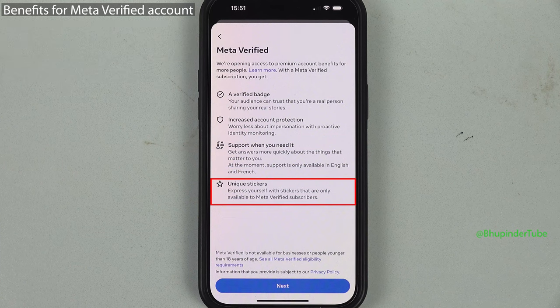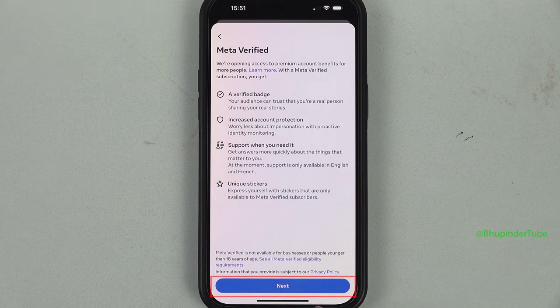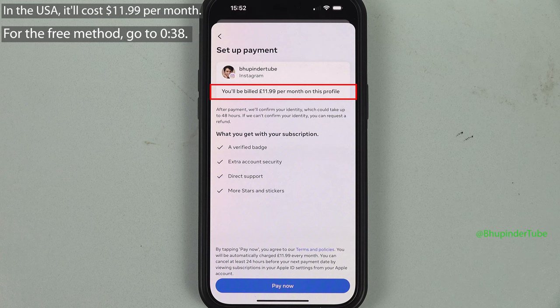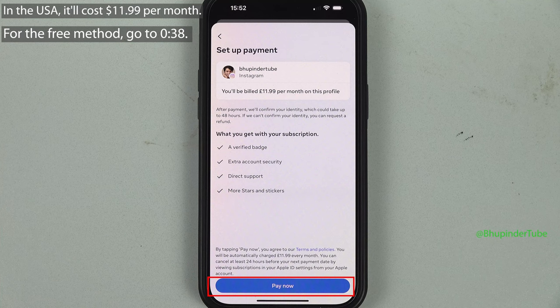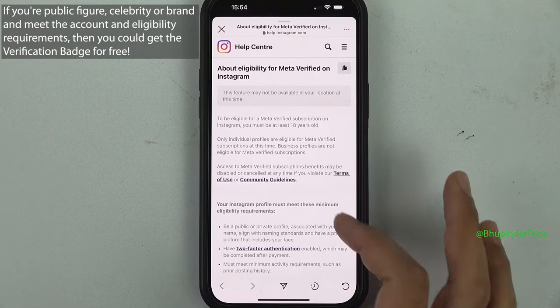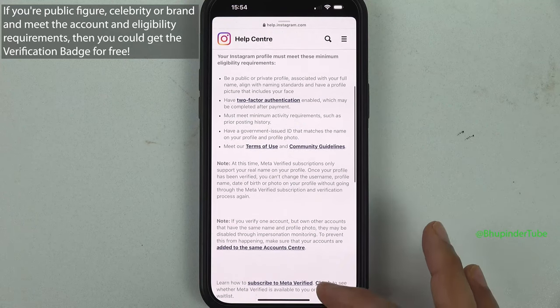You also get unique stickers. So why not tap Next? But as you can see, to get a verified Instagram account you would need to pay 12 pounds per month. If you're happy to pay, you can simply tap on Pay Now and follow the remaining process.